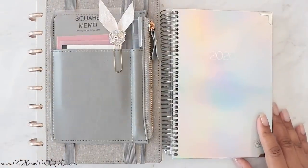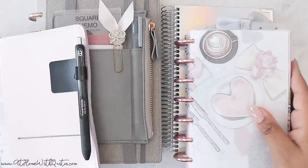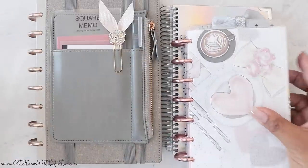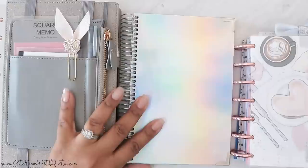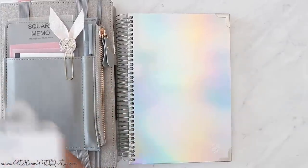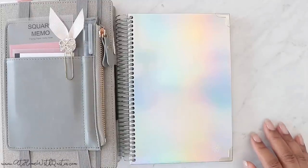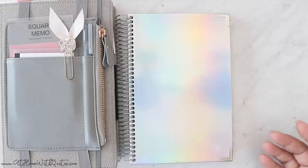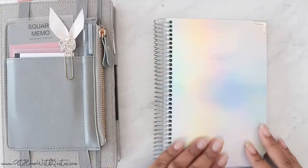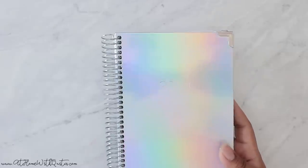Let me also compare it to a mini Happy Planner. So the mini Happy Planner is a lot smaller than this Bloom planner. As you can see side by side, the Bloom planner sits in between a half-letter size and a mini size — actually a really good size. I like the prompts, I like the color of the cover, and the inside is very neutral which I really like.